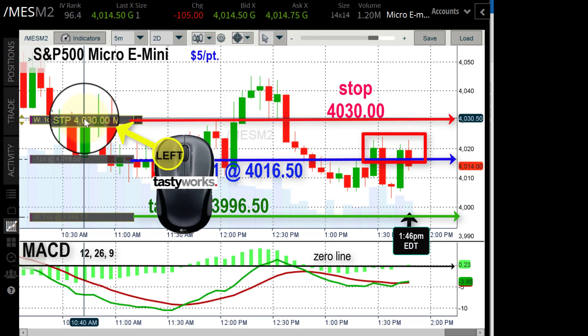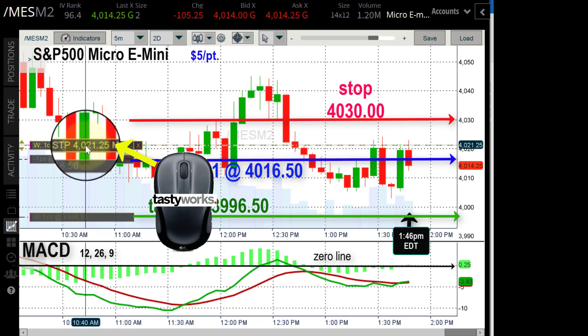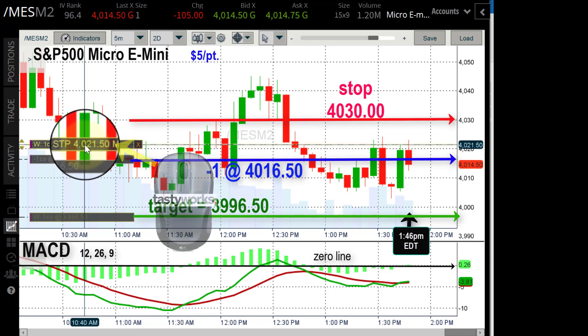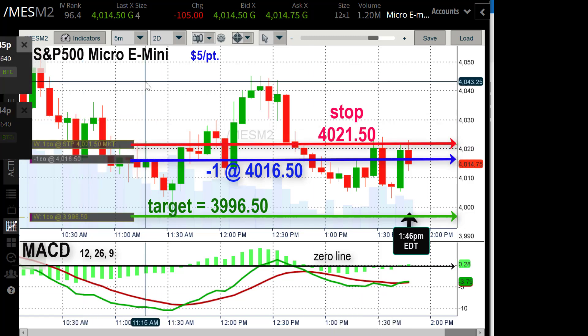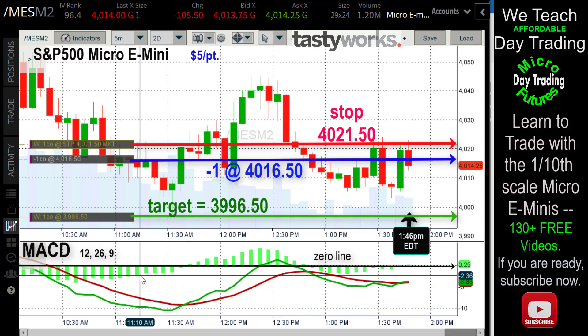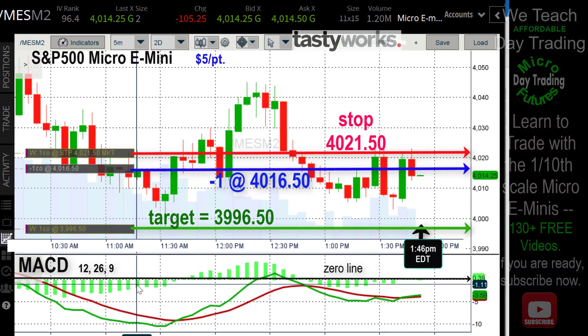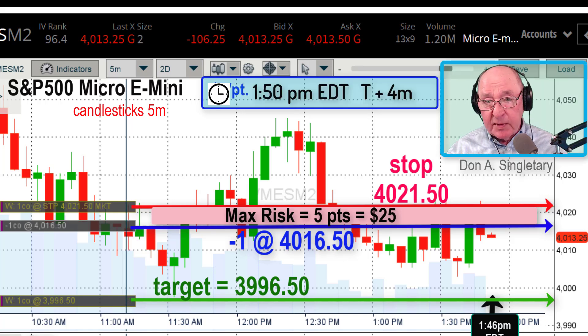We're about a minute and a half into it. I'm pulling my stop down from 4030 — it really wasn't necessary to have it that high. The stop is now at 4021.50, which is exactly five points up from where I shorted at 4016.50. So my maximum risk on the trade right now is about $25.